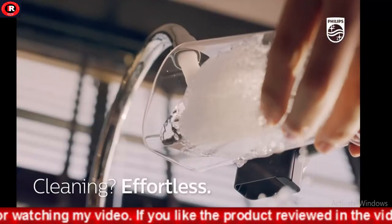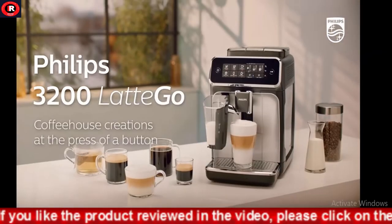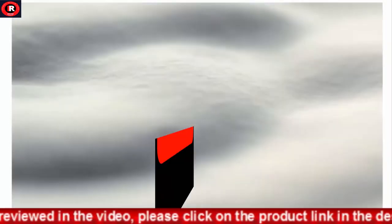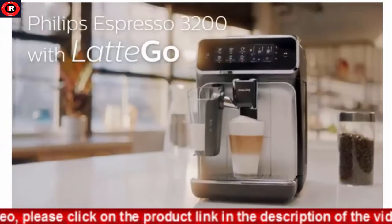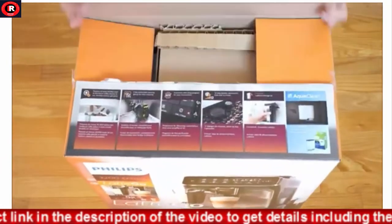The intuitive touch display makes it easy to adjust aroma strength, coffee quantity, and the amount of milk froth.